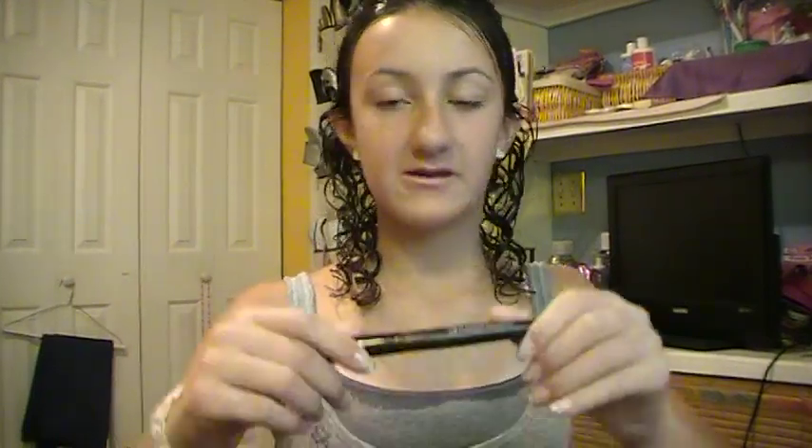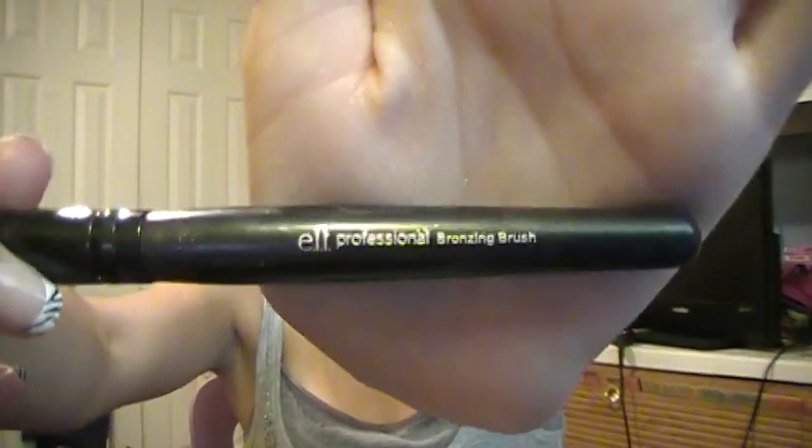Another item is the e.l.f. Professional Bronzing Brush, and this is a dollar. I like to use this for blush more than bronzer because I like big brushes for bronzer to get all-over coverage. I like this for blush because it's very narrow and can really specifically target your cheekbones.